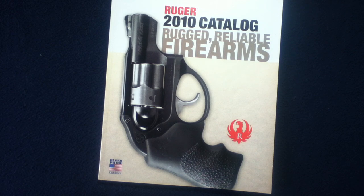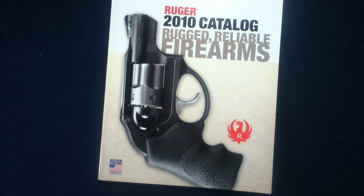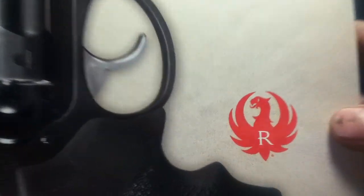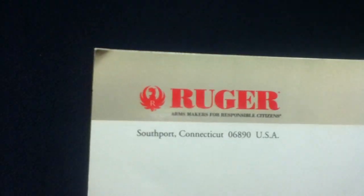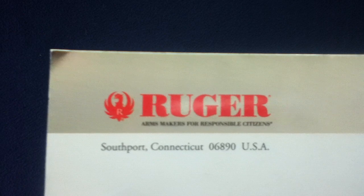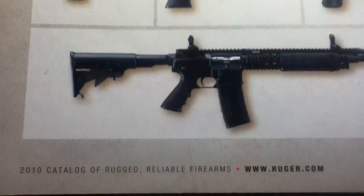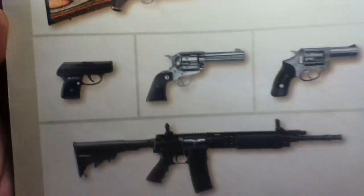On the cover we can see some sample photography. This is their 2010 catalog — Rugged Reliable Firearms. You can also see the legacy logo combining the Sturm & Ruger elements with the R and the colorful logo. We also have 'Ruger Pride, our flag, and my guns are made in America.' Square binding but nothing printed on the edge. On the back cover there's a combined logo: 'Ruger Arms Makers for Responsible Citizens,' with address info at the bottom.